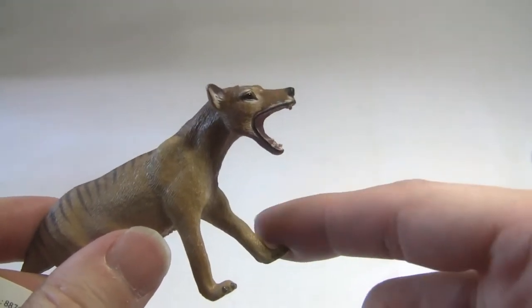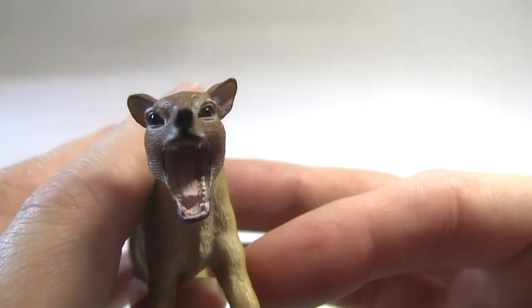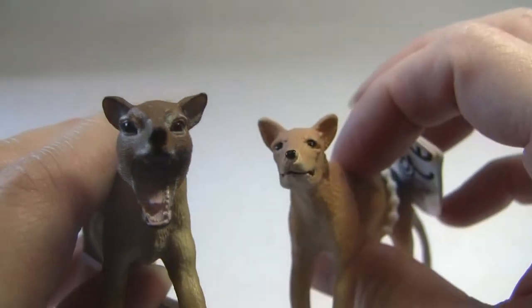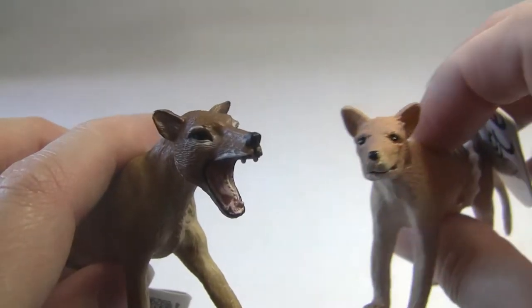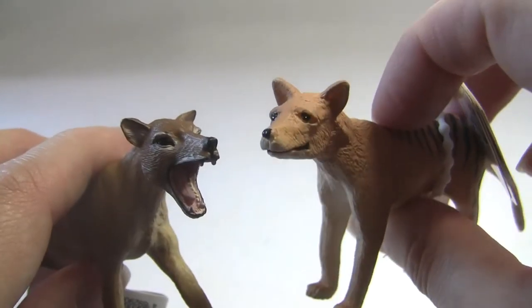And one of the features of the animal actually was that it could open its jaw so wide. So I ordered the other one — and not so good. But it is made by a different company, so I wasn't overly surprised. But yeah, it's just really not the same.